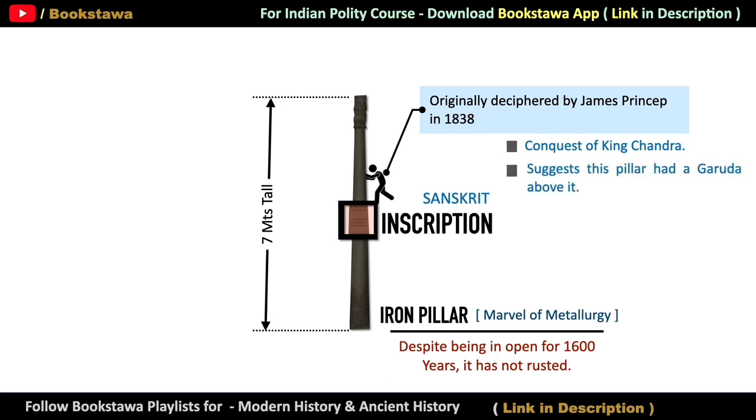Apart from this, he also told that there used to be a Garuda — that is, an eagle — on this pillar, which may have disappeared in these 1,600 years. That means it was originally a Garuda flag. Along with this, it has also been mentioned in this inscription that this pillar was installed at a place named Vishnu Padagiri. But this place has not been identified yet. It was removed from its original place and installed near the Qutub Minar during the medieval period.